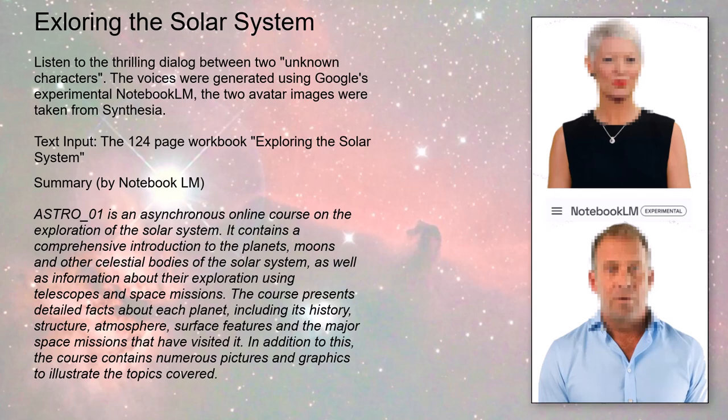Hey everyone, ready to launch ourselves into a deep dive on the solar system? Always ready for a cosmic adventure. We're diving into excerpts from astro01010.pdf, a German astronomy course. And let me tell you, it's visually amazing — videos of the sun's surface bubbling away, interactive 3D models of planets you can spin around, even virtual field trips to Saturn's rings. That's next level.